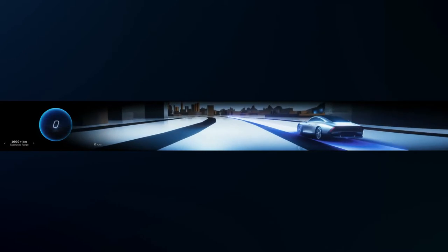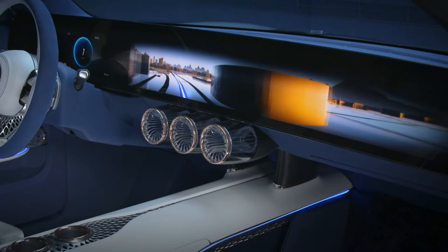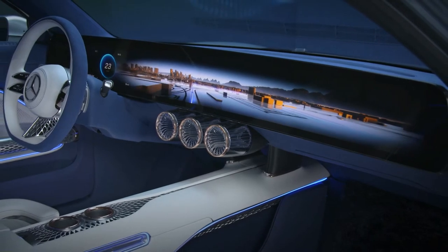Instead of a typical flat interface, the 3D world itself serves as a menu. The Zoom UI guides the driver through this world with different zoom levels and actively adjusts information on the screen to the context.